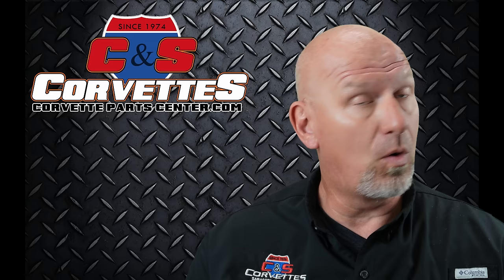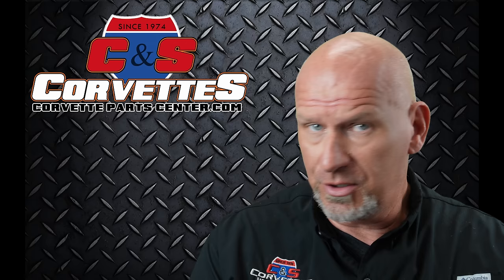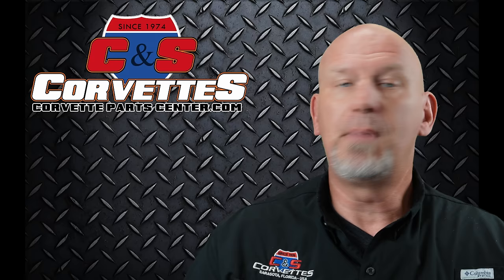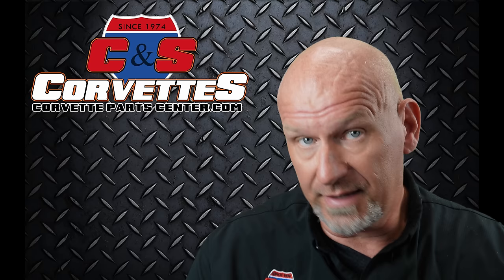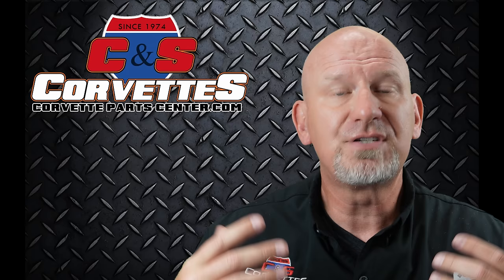My son and I sat down last week and had about an hour and a half long conversation, debate, argument about whether a Corvette is a supercar or not. Let's define what levels of cars we were talking about. We have sports cars — Mustang GT, Camaro SS, a base model Corvette is a sports car. They're faster, they handle better, they're usually a little more expensive, usually two seats. They have some sporting capability.